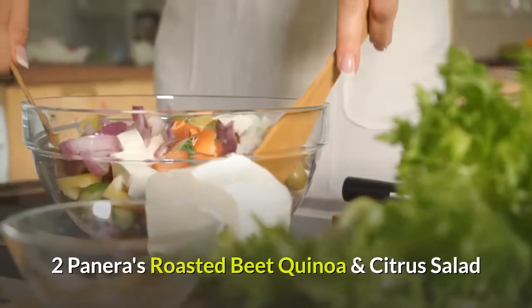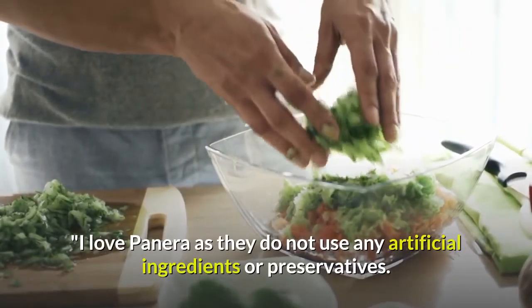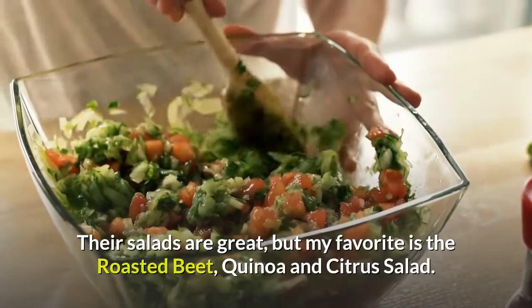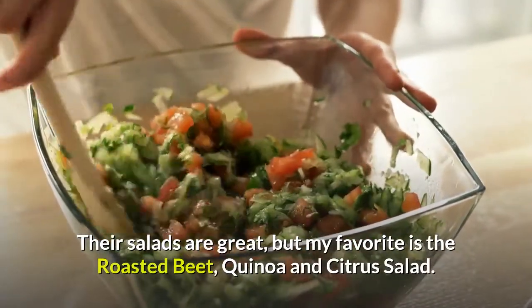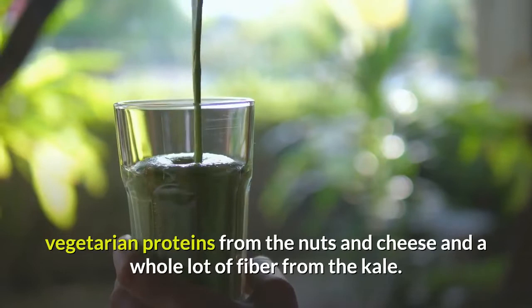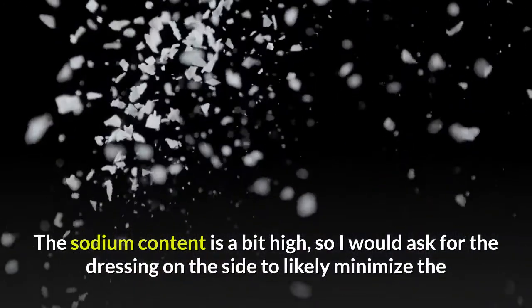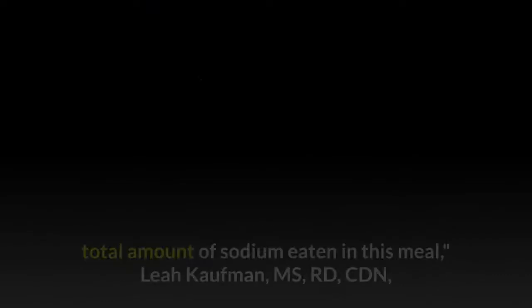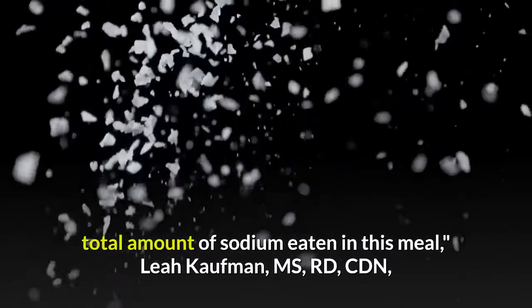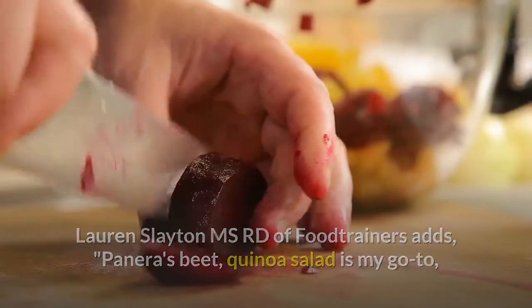Two: Panera's Roasted Beet, Quinoa, and Citrus Salad. 'I love Panera as they do not use any artificial ingredients or preservatives. Their salads are great, but my favorite is the roasted beet, quinoa, and citrus salad. This seasonal entrée is a great mix of whole grains, vegetarian proteins from the nuts and cheese, and a whole lot of fiber from the kale. The sodium content is a bit high, so I would ask for the dressing on the side,' says Leah Kaufman, MS, RD, CDN.